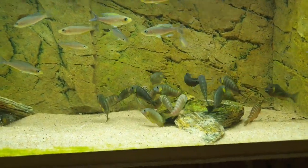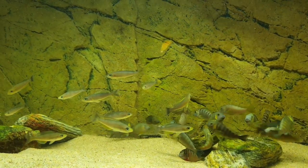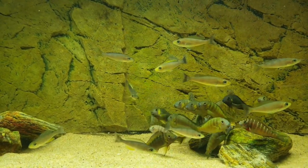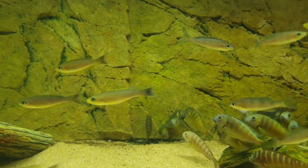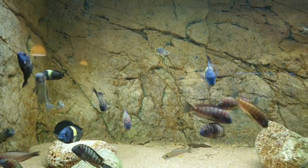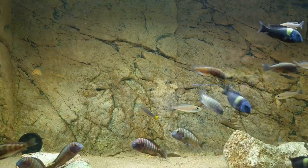These are Tropheus — what variation is it? This is Tropheus Richardii Kabimba, from the Kabimba collection point. It's F1, about seven to eight centimeters long, but we have them in smaller sizes also. The typical Cyprichromis is called Leptosoma Yellow, and it's also F1, born here.